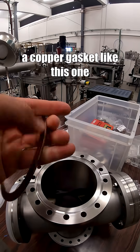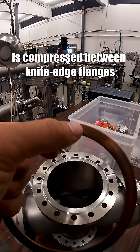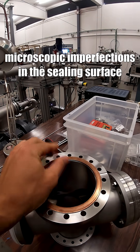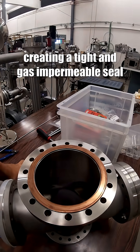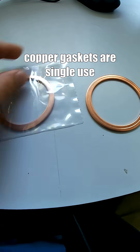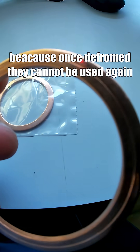A copper gasket like this one is compressed between a knife edge and flanges. The copper deforms and fills microscopic imperfections in the sealing surface, creating a tight and gas-impermeable seal. However, copper gaskets are single use, because once they form they cannot be used again.